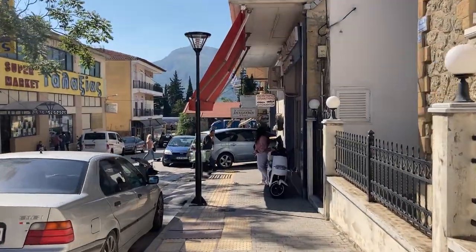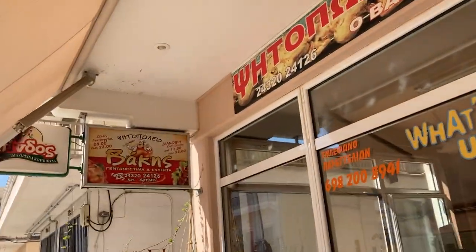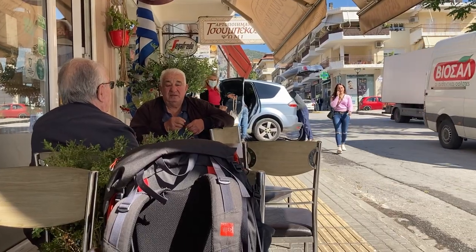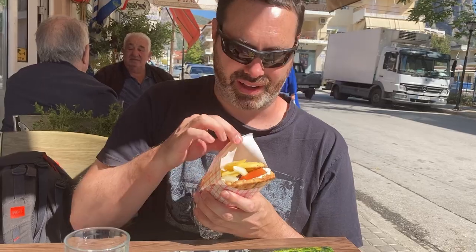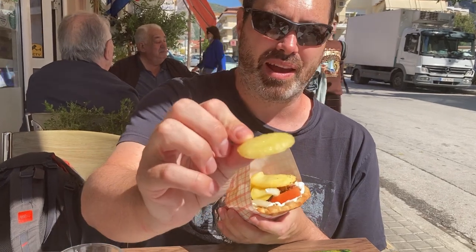Yesterday before the hike, we went to this awesome souvlaki place — it's probably the best souvlaki we've had so far on this trip. We are back at Sitopaleo Bakis because it was so good yesterday, we have to have it again today. These amazing homemade gyros are about 2 euros each. Look at these fries — homemade!